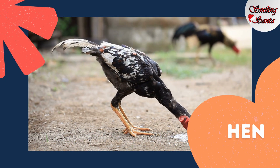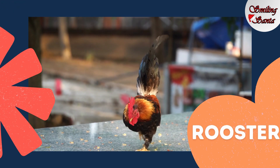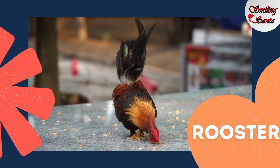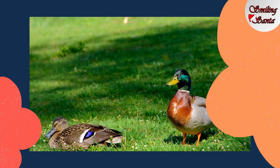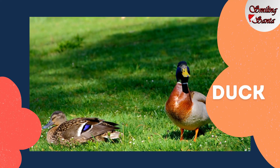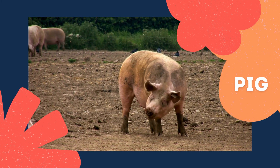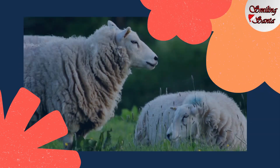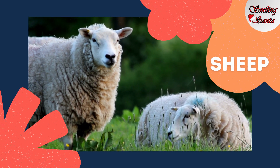Hen. H-E-N, hen. Rooster. Rooster. This is a duck. D-U-C-K, duck. Pig. P-I-G, pig. This one is a sheep. S-H-E-E-P, sheep.